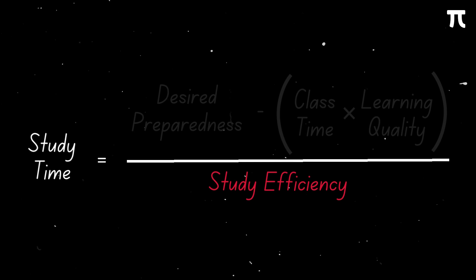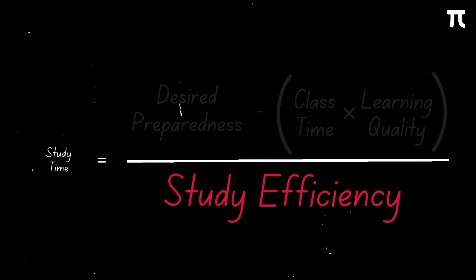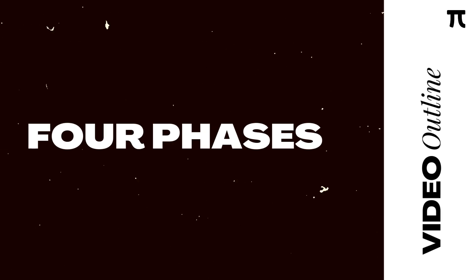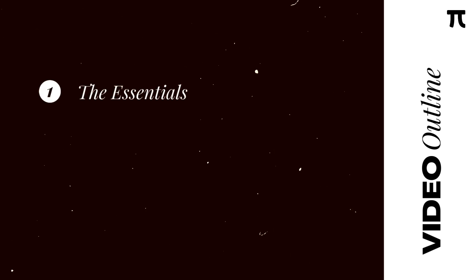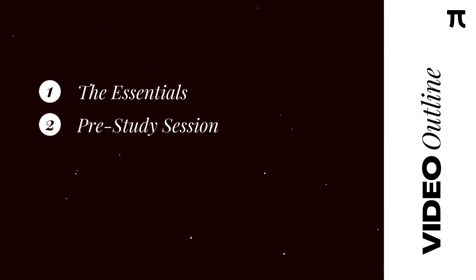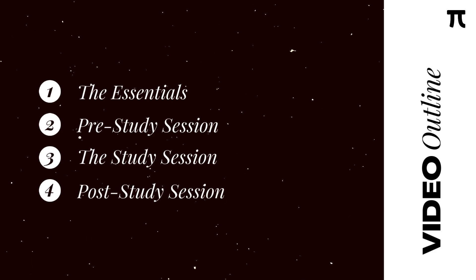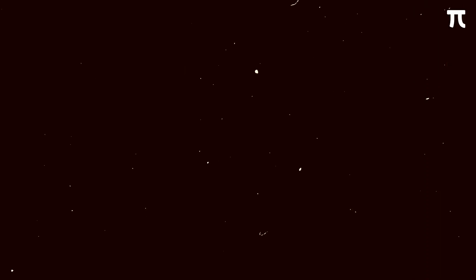So the only variables that we can really deal with are learning quality and study efficiency. Basic math tells us that to decrease study time, we need to increase study efficiency. To do this, we'll be going over four phases which mimic our typical study session: the essentials, the pre-study session, the study session, and the post-study session. So without further ado, let us start.